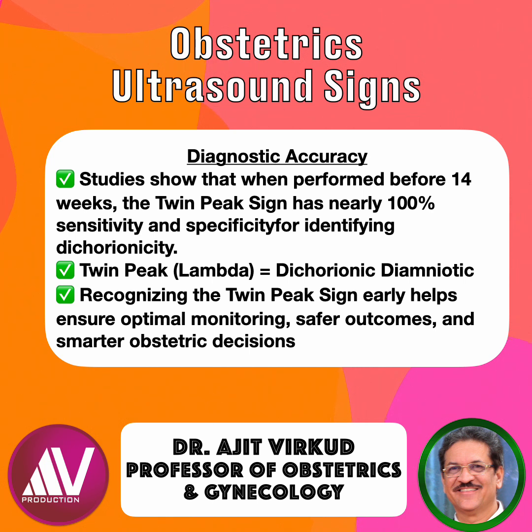Determining chorionicity early is crucial, because monochorionic twins carry high risk — twin-to-twin transfusion syndrome, selective growth restriction, and cord complications.